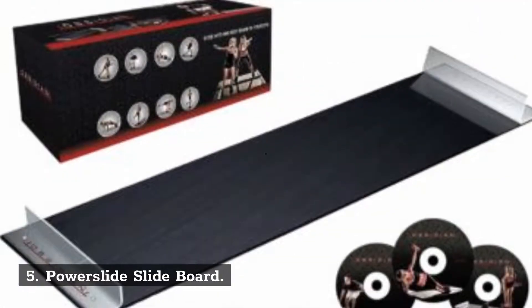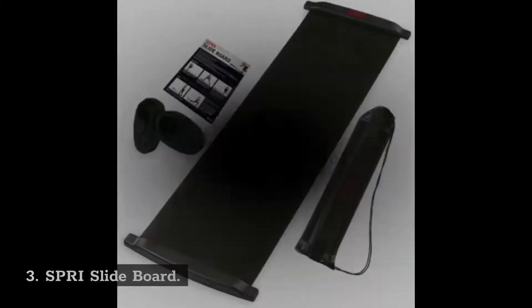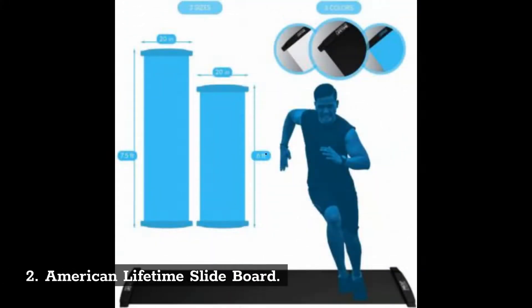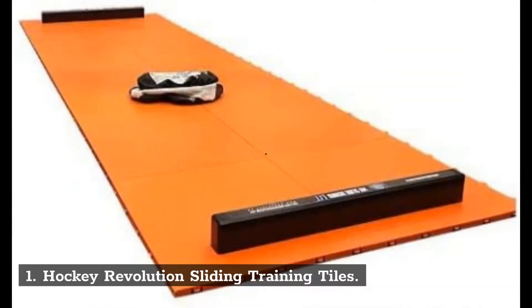5. Power Slide Slide Board. 4. Obsidian Exercise Slide Board. 3. Spry Slide Board. 2. American Lifetime Slide Board. 1. Hockey Revolution Sliding Training Tiles.